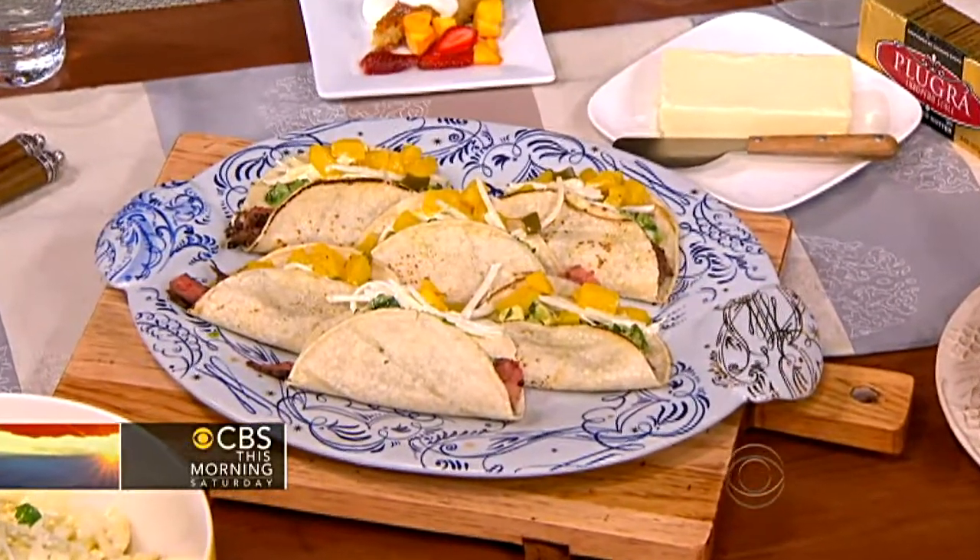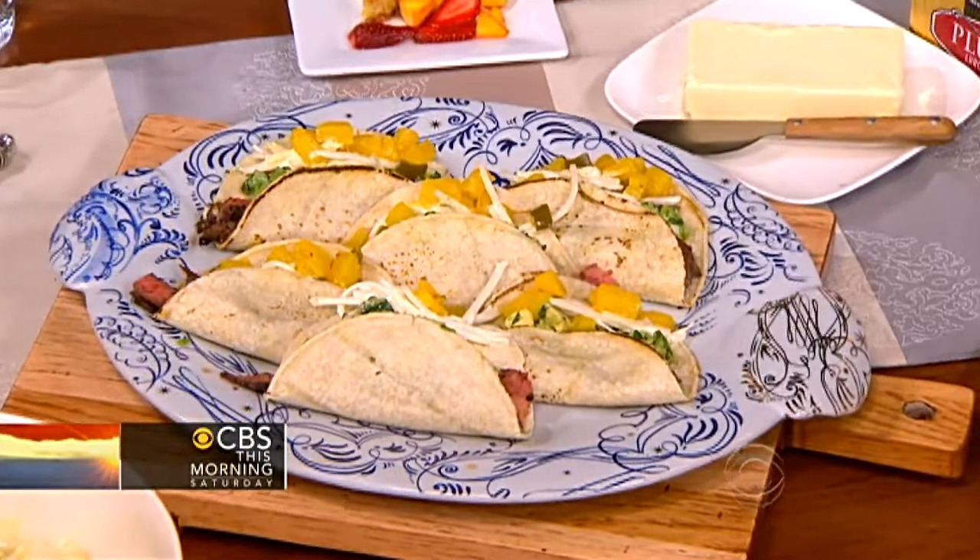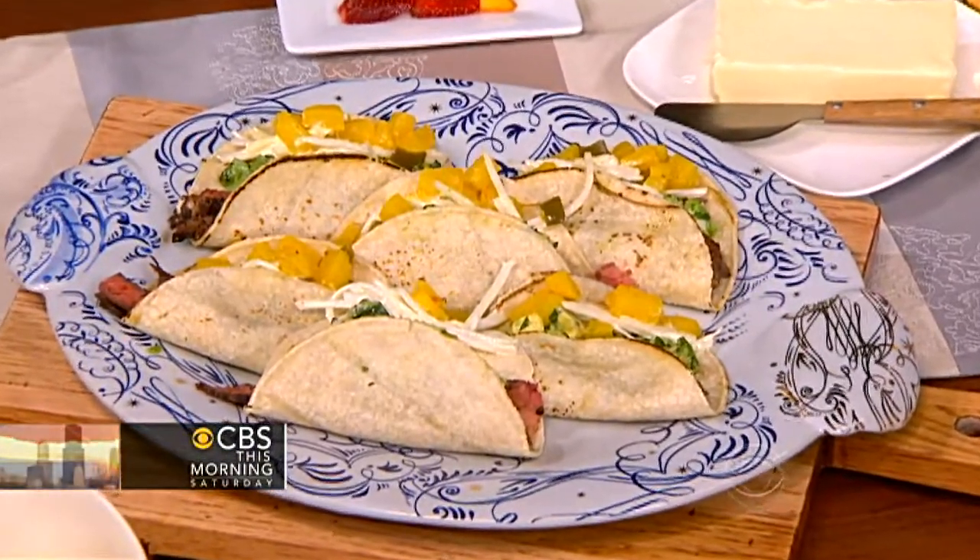So tell us about the ultimate dish. This is something I actually do at home — my kids love this. I do a little marinade with soy sauce, chilies, and lime. I marinate the steak for about an hour beforehand, just throw it on the barbecue and slice it. It really takes on a whole new development of flavors. The soy adds saltiness and texture, but also helps caramelize the meat a little bit.